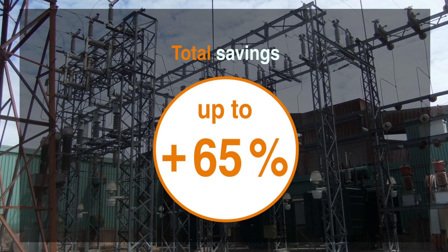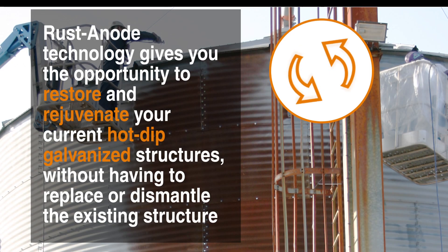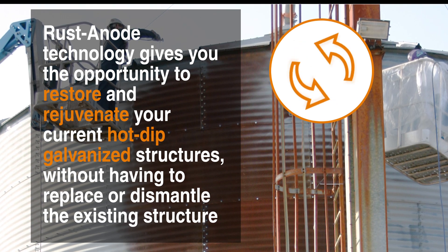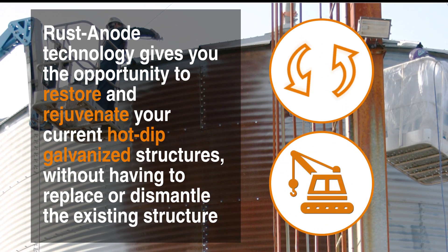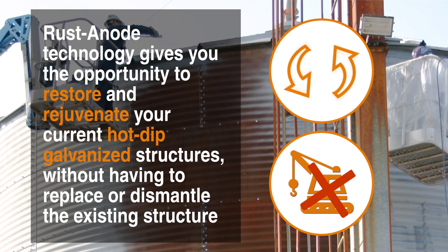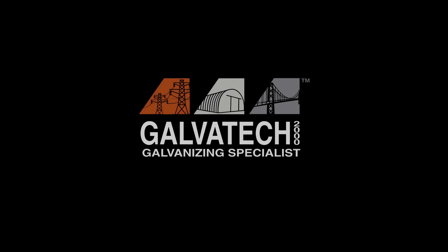Total savings up to 65%. RastaNode technology gives you the opportunity to restore and rejuvenate your current hot-dip galvanized structures, without having to replace or dismantle the existing structure itself. For more information, visit galvatec2000.com.